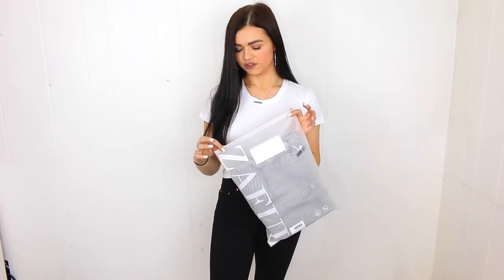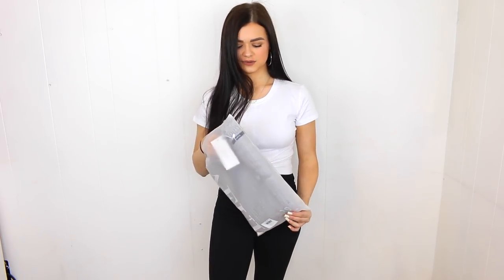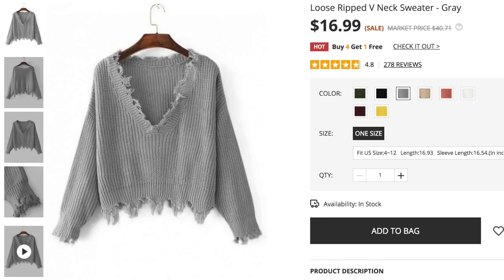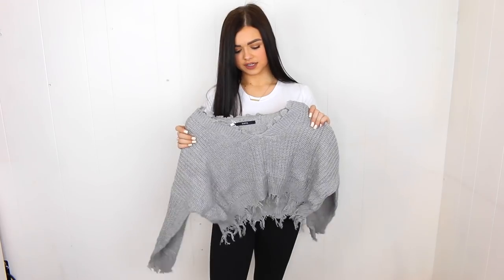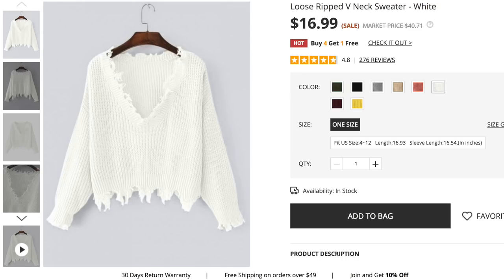I always see these distressed cropped v-neck tops in Zaful hauls and really wanted to try them, so I got them in both gray and white. They definitely live up to the hype — I love the distressed look, it feels effortless but put together. With high-waisted pants the crop length is perfect. The white one is so cute too — I might wear it on summer nights since it's off the shoulder so you're not completely warm but still a little cozy.